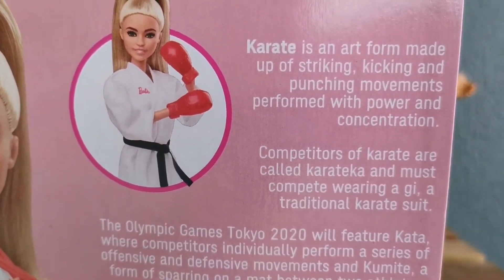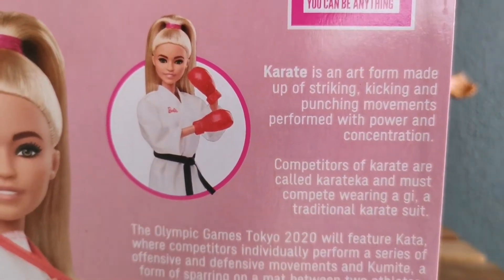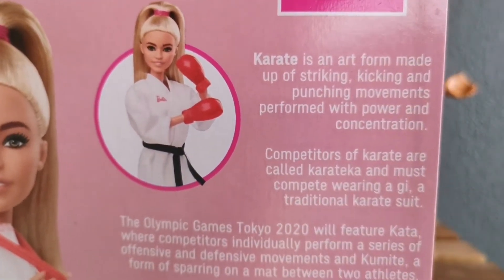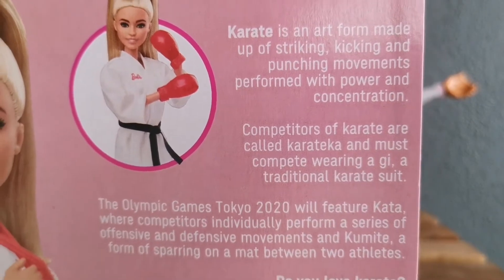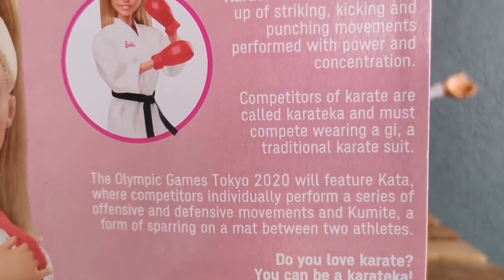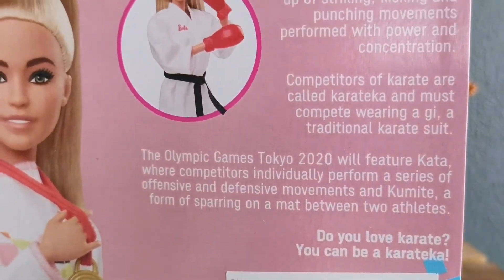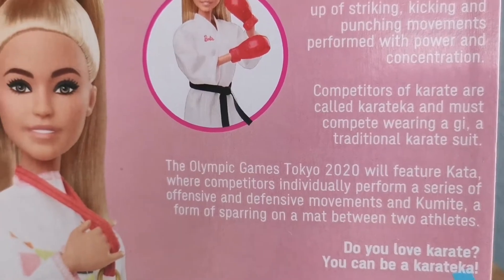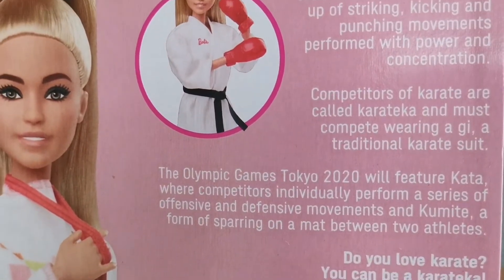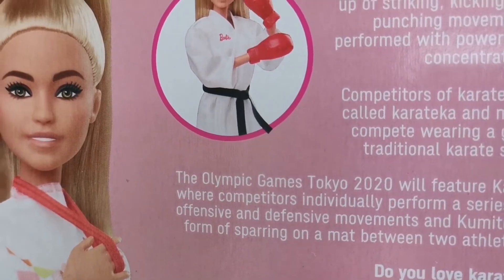Karate is an art form made up of striking, kicking, and punching movements performed with power and concentration. Competitors of karate are called karateka and must compete wearing a gi, a traditional karate suit. The Olympic Games Tokyo 2020 will feature kata, where competitors individually perform a series of offensive and defensive movements, and kumite, a form of sparring on a mat between two athletes.